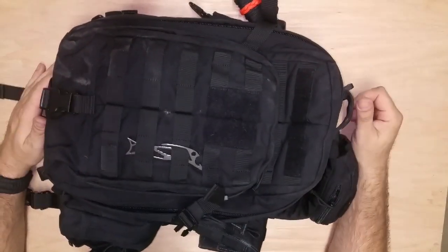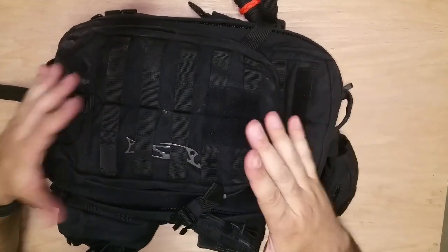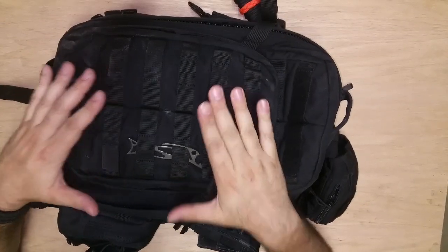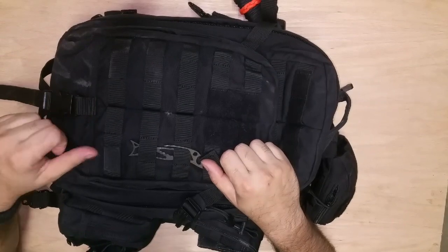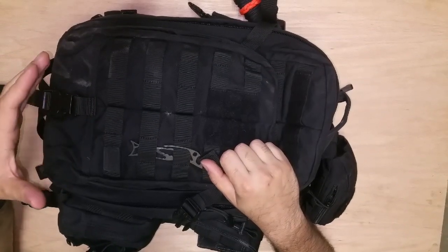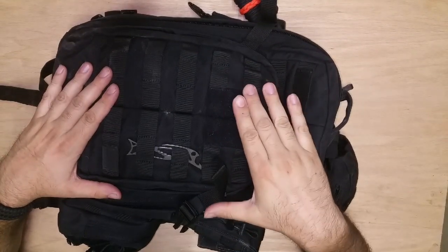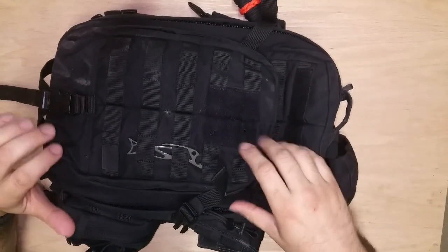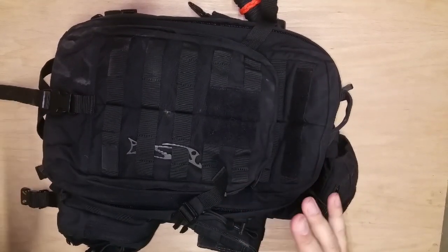I'm going to show you my EDC bag and get into my EDC philosophy a little bit. This is my EDC bag — it's something I carry with me every day. What you're not going to find in this bag is things like life straws, fire starters, survival gear. It's just the stuff I'm going to carry around with me every day — stuff I use at least once a week or once every two weeks. If I don't use it that often, there's really no need for me to carry it.